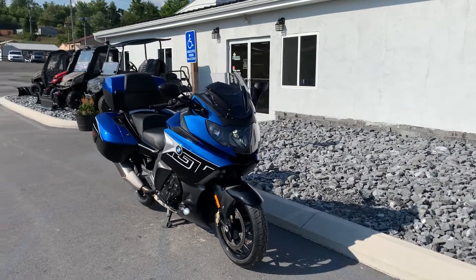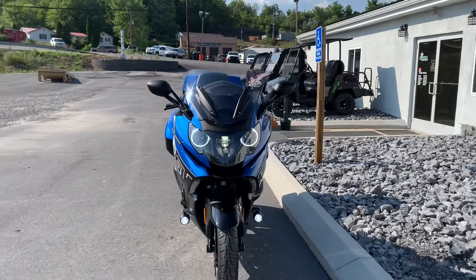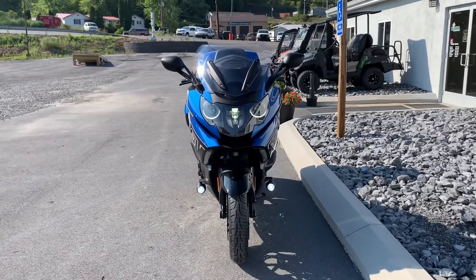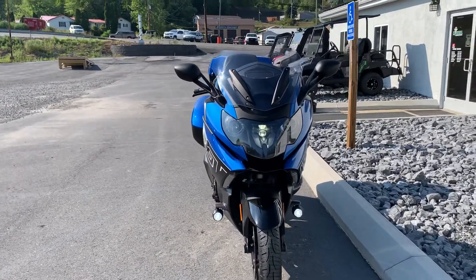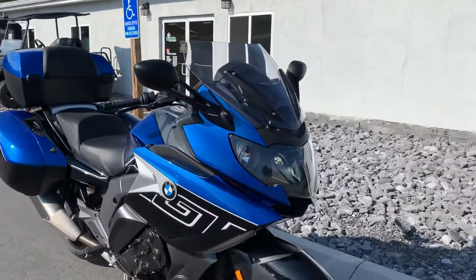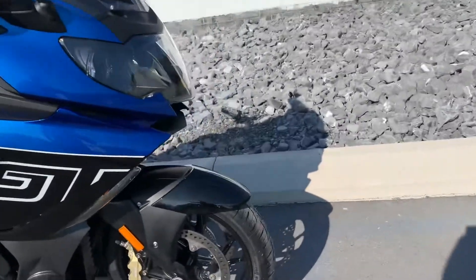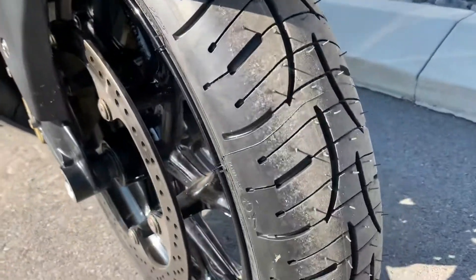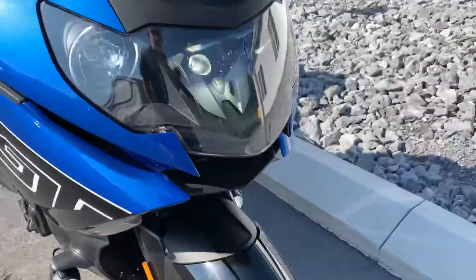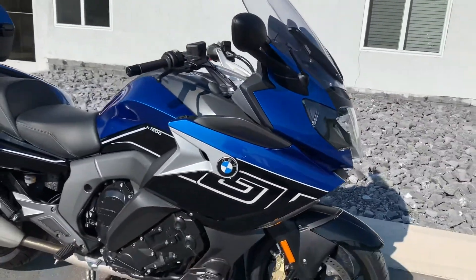Hello, Josh here at BMW Motorcycles of Tyrone. Thank you for your interest in this 2018 BMW K1600 GT. This bike is fully loaded with the premium package, it's in mint condition, never been down, brand new Michelin Pilot Road tires front and rear, and freshly serviced here at BMW of Tyrone.